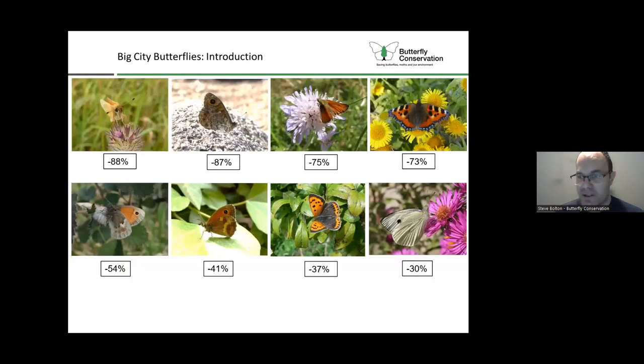That wider picture is not great at the moment. A recent State of UK Butterflies report showed that 80% of all butterfly species are in decline over the last 50 years. And it's not just the rarer habitat specialist species - these are widespread countryside species. The Small Tortoiseshell has seen a decline of 73% over the last 40 years, and the Large White has also declined by 30%. We really need our urban green spaces to work harder to support butterflies and moths and reverse that decline.